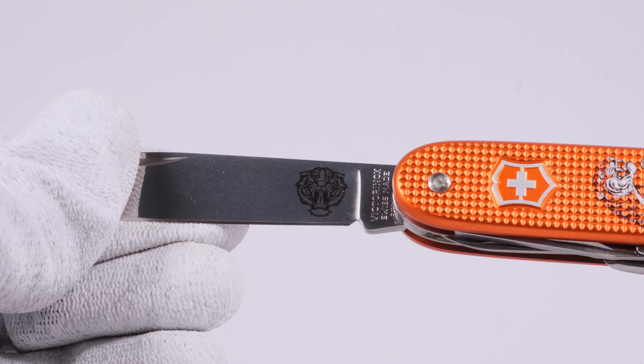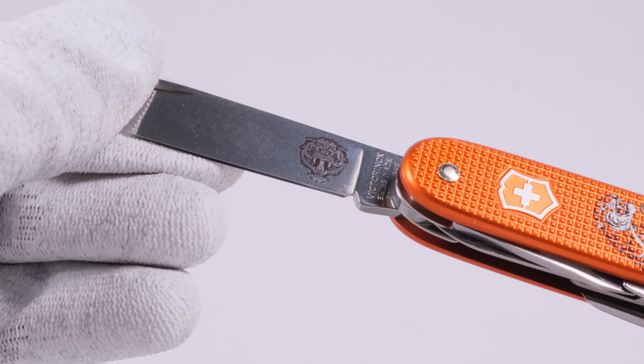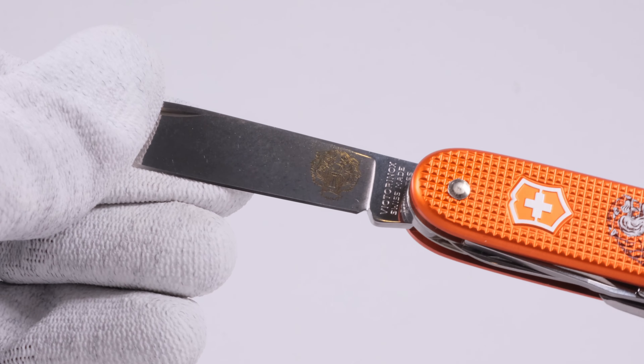In addition to the handle scales, you also get a graphic on the main blade in the form of a tiger's head.